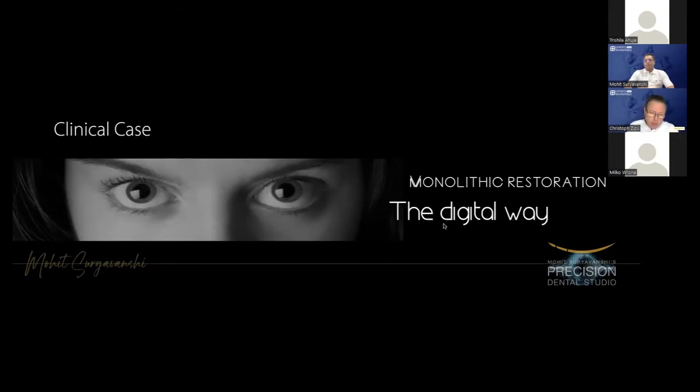One last question before we go ahead: can you explain the glazing protocol for monolithic zirconia? Yes, it's coming — the next case will show the firing parameters as well.